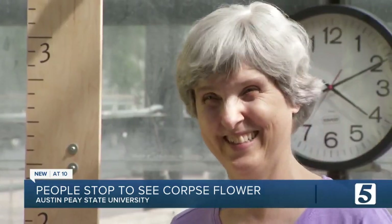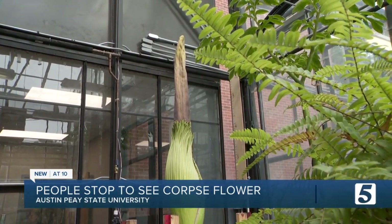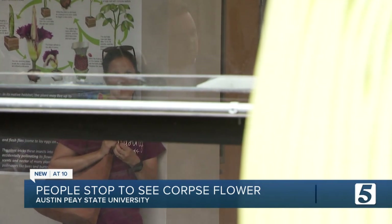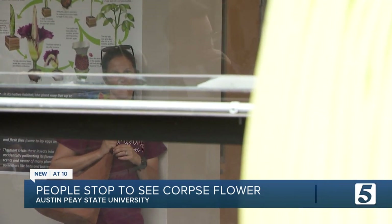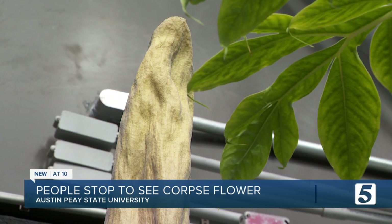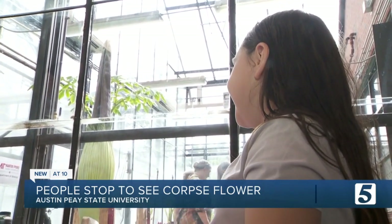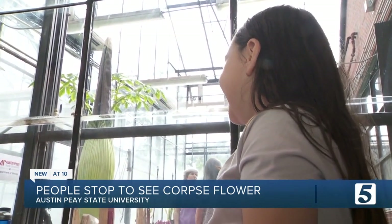"Because it's so weird, I guess." The flower is meant to smell bad once it blooms to trick bugs into thinking it's a carcass into which they can lay their eggs. Those bugs pick up the flower's pollen, which they spread elsewhere. For today, no bloom and no stink yet, but visitors didn't seem to mind.